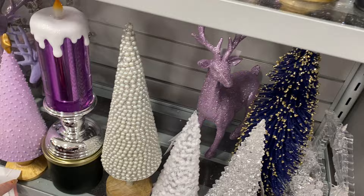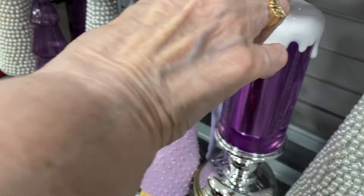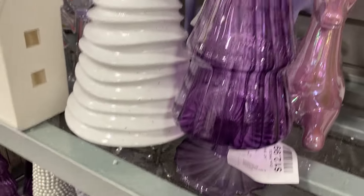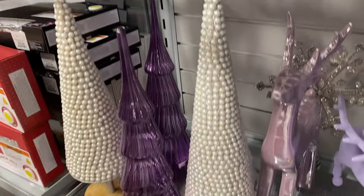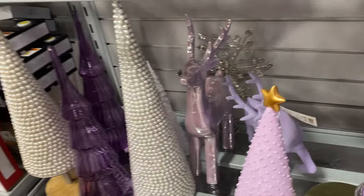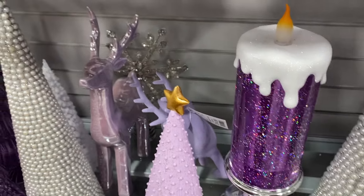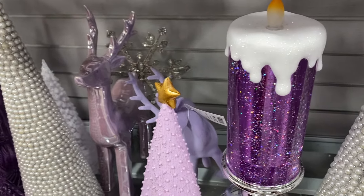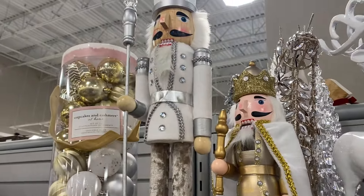Look at the candle, how gorgeous. I can't get the prices. This one right here is $12.99. That reindeer up there is gorgeous, that white reindeer. Isn't he beautiful? He's really pretty.